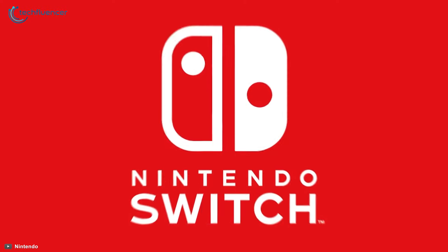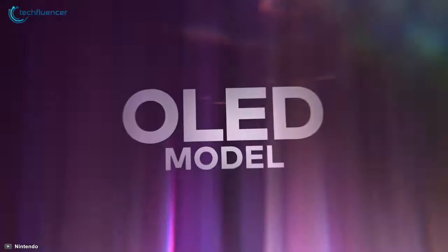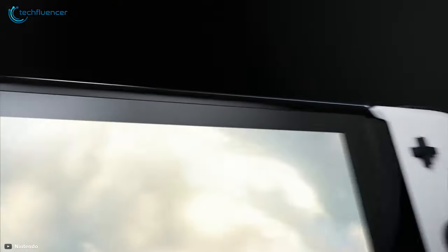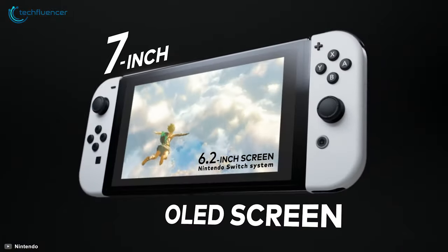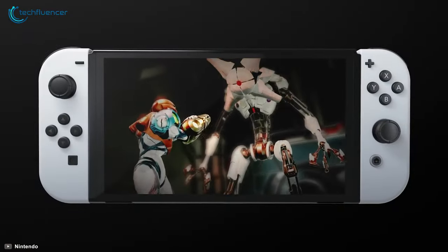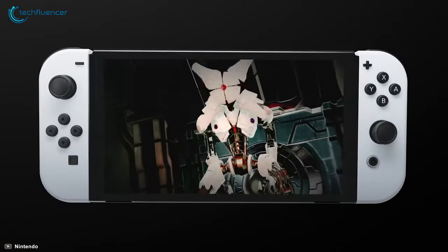Starting at number 5, we have the Nintendo Switch OLED — a revamped model of the widely popular Nintendo Switch with a better display and lots of useful perks for a wholesome gaming experience. It is currently the biggest and brightest Switch console due to its 7-inch OLED screen, in contrast to the 6.2-inch original Switch and the 5.5-inch Switch Lite, both having an LCD screen. Games appear more vivid, illuminated and soothing to the eye, even outdoors.